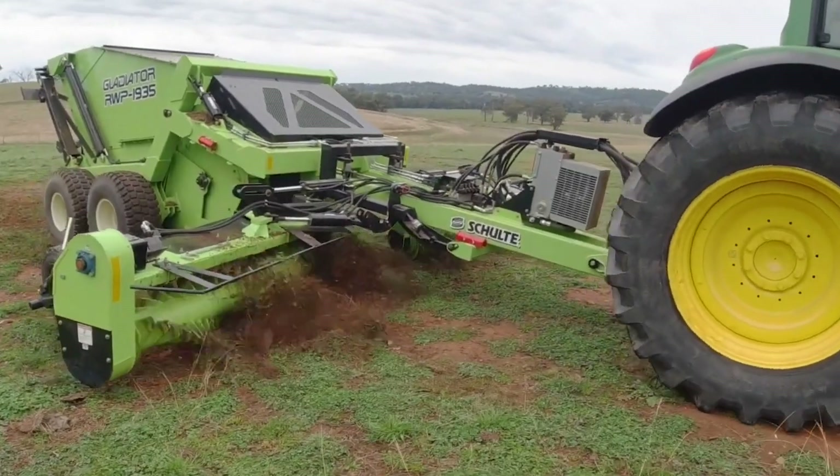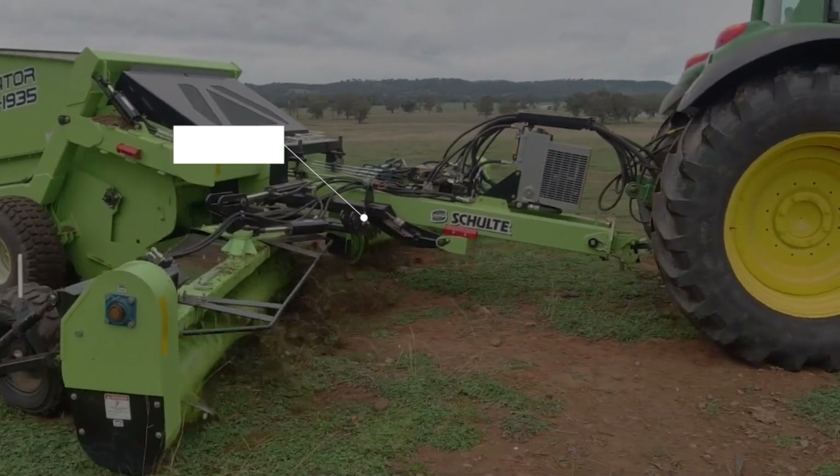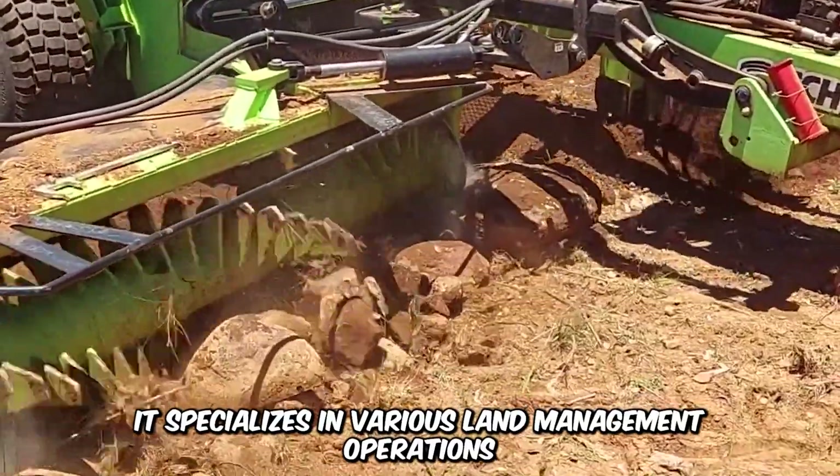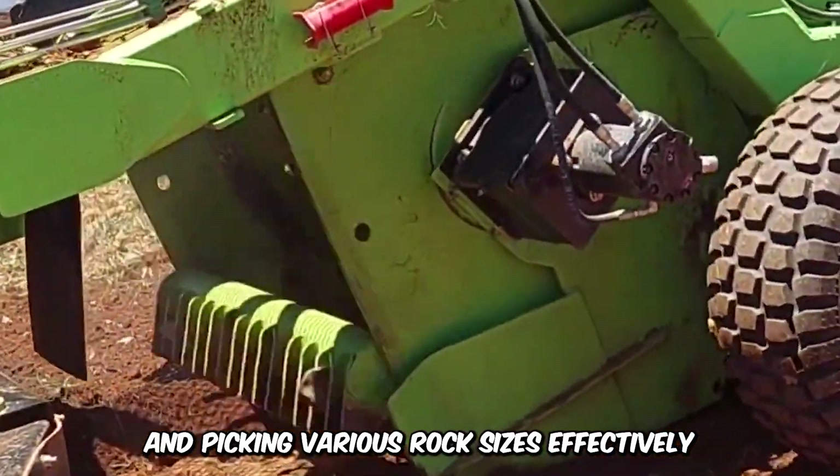Have a look at the Schulte RWP1935, a versatile and effective rotary windrower and rock-picking machine. It specializes in various land management operations, such as unearthing and picking various rock sizes effectively, ensuring that they don't hinder agricultural activity.